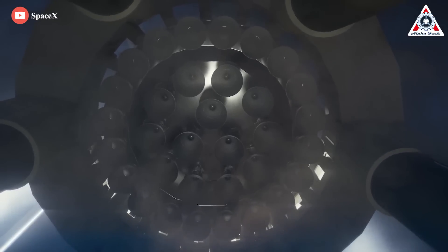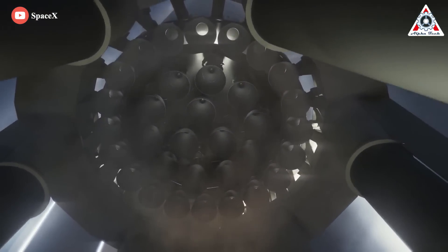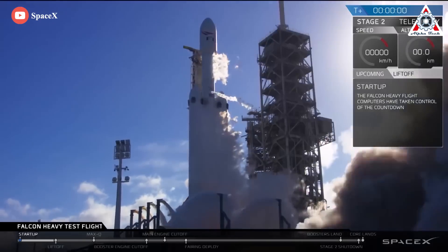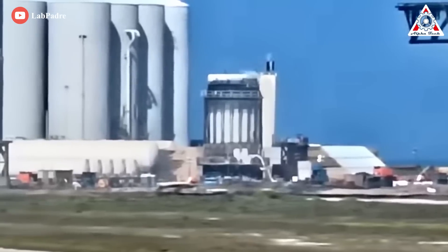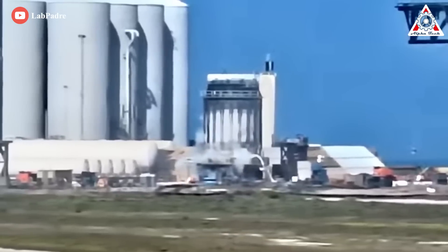Each Starship vehicle is designed to fly with six Raptor engines, along with 33 on the current Super Heavy rocket — that's a total of 39 per launch. SpaceX's biggest rocket so far, the Falcon Heavy, launches with 28 Merlins. With the number of launches SpaceX is planning for Starship and Super Heavy, their rate of production will have to increase significantly.